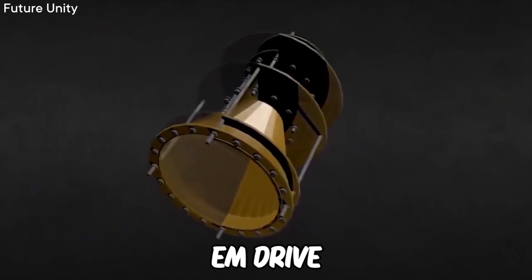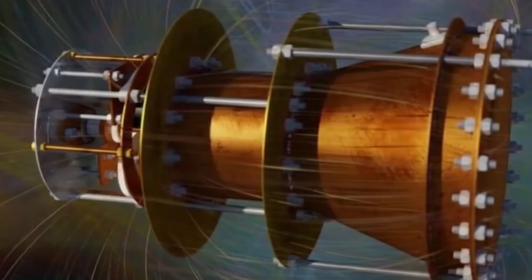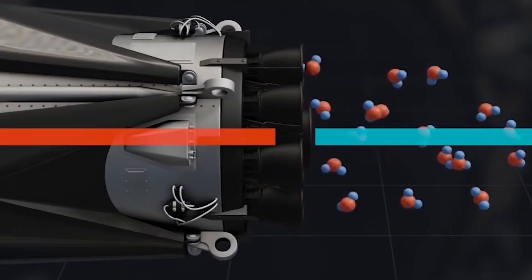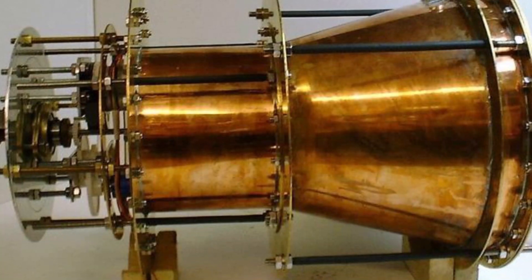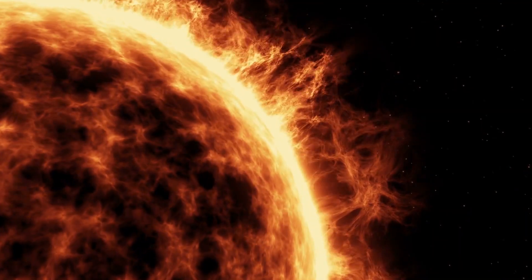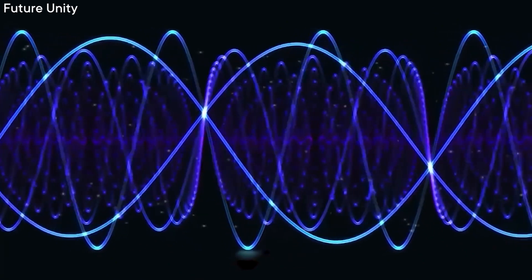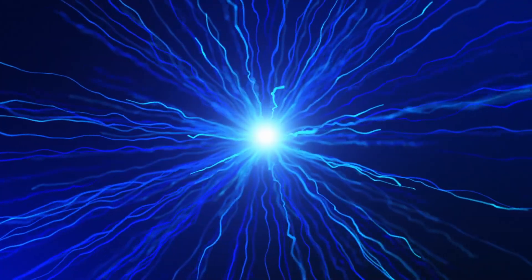The EM Drive yields thrust by bouncing microwaves back and forth inside an enclosed chamber. The electromagnetic field that results from these back-and-forth reflections also gives an equal and opposite reaction, causing acceleration in one direction. In order to power it, you need to utilize solar energy or some other kind of outside energy supply, which could be another spacecraft like a satellite or even a ground station receiving radio waves.